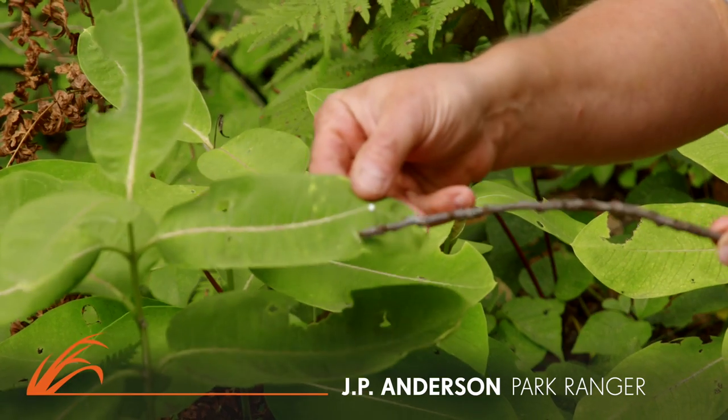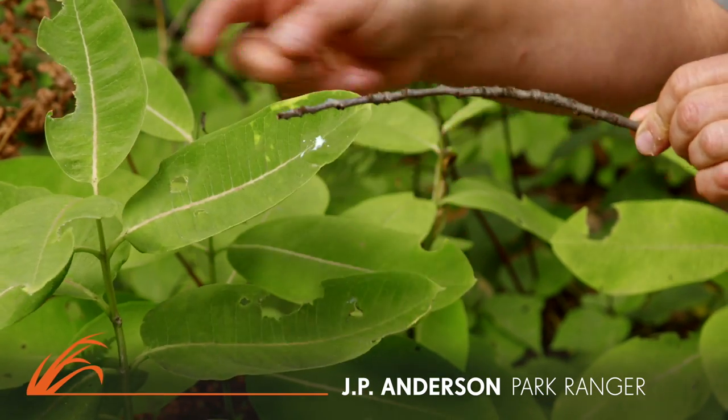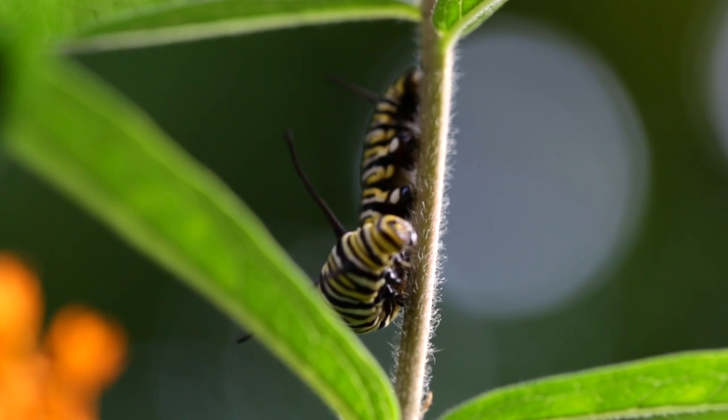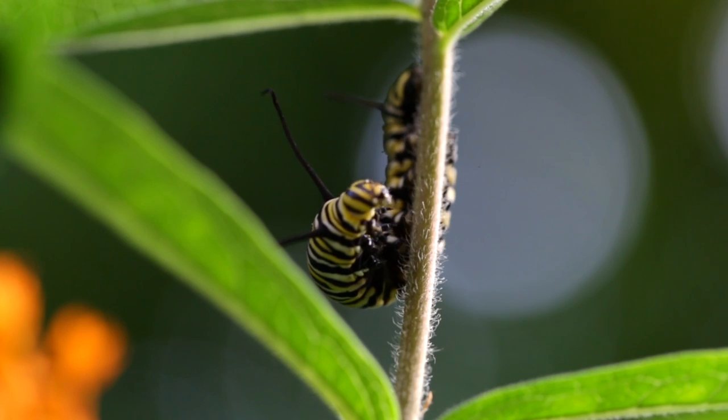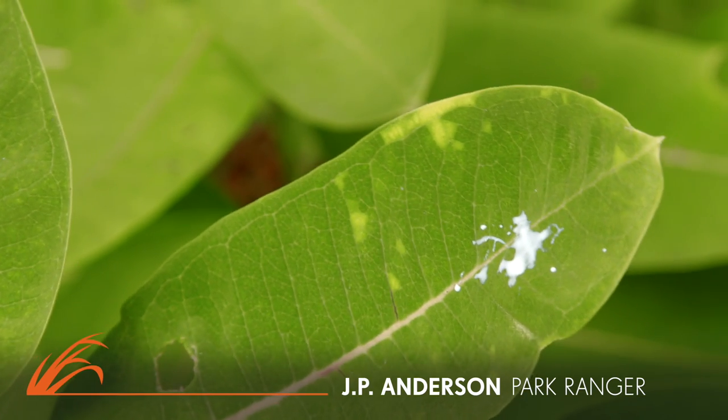There you go — there's that milky stuff. It's almost like a glue. It's poisonous. That's why when the caterpillars eat that inside their bodies, it becomes a defense mechanism. A bird or something might eat one of the caterpillars, but it probably won't eat one again.